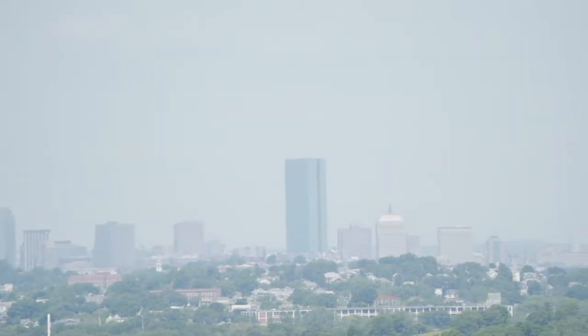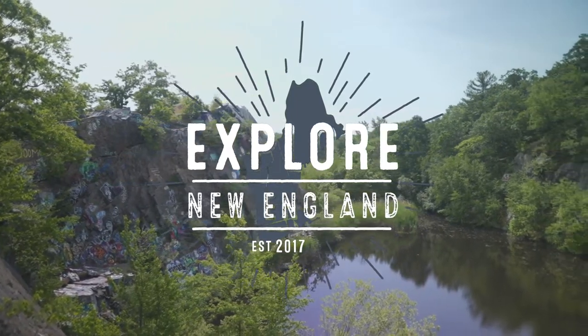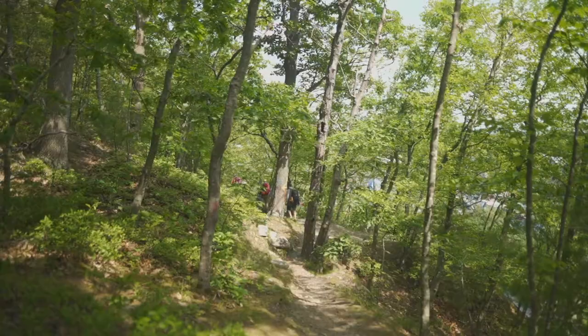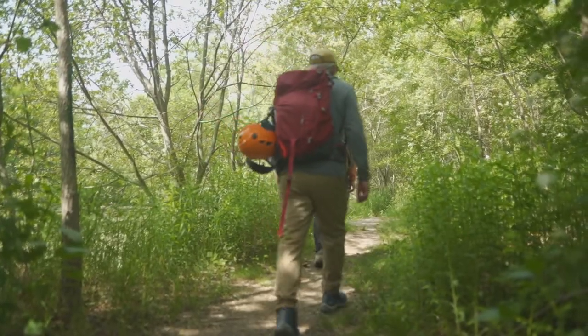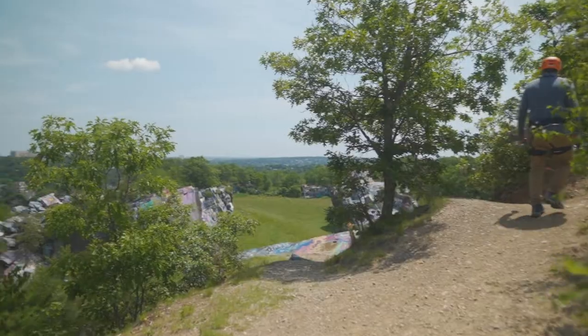A few miles south of downtown Boston, just off Interstate 93 in the city of Quincy, is a unique park where the public is welcome to hike, picnic, bird watch, and climb around on the rocks, as I did on a rappelling lesson led by Lydia Glenn with REI Co-op's Local Experiences Program.